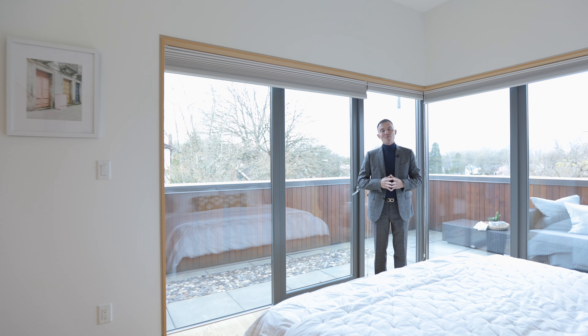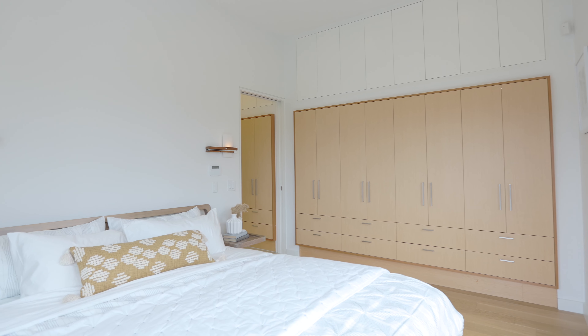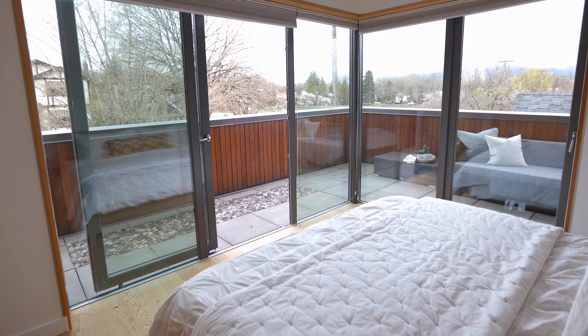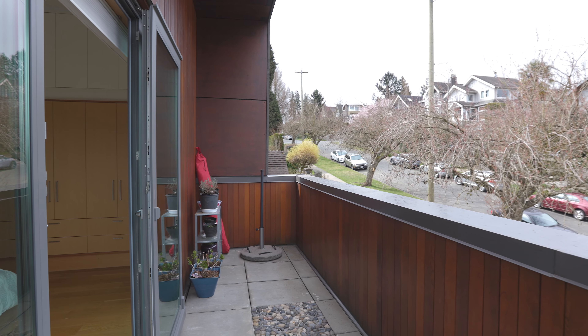Upstairs you'll find a large and bright primary bedroom with a spa-like ensuite and a large L-shaped deck overlooking the park, and two more bedrooms with an abundance of built-in millwork, large windows, and a private deck.